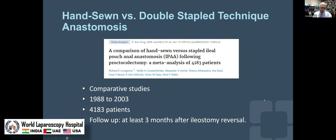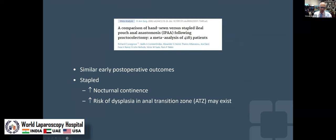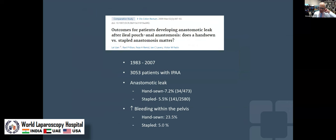And over time — this isn't even a new article, it's 17 years old — but even at that time it was shown that there was better nocturnal continence. You weren't disrupting the nerves in the anal transitional zone, and although the risk of dysplasia may exist, it didn't turn out to be much.